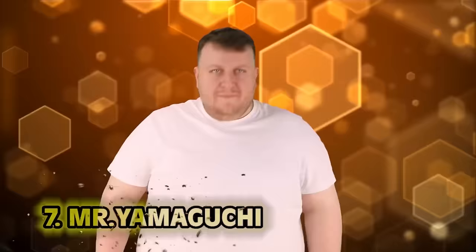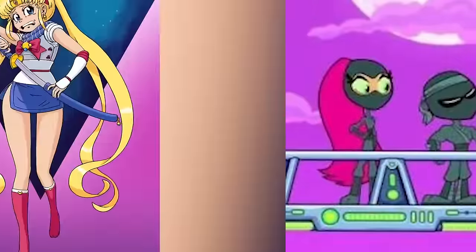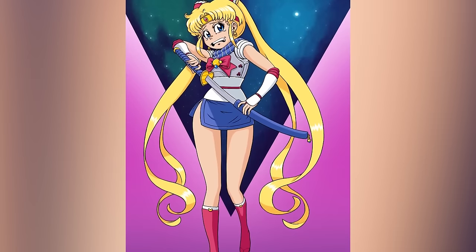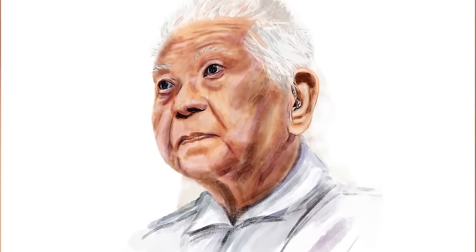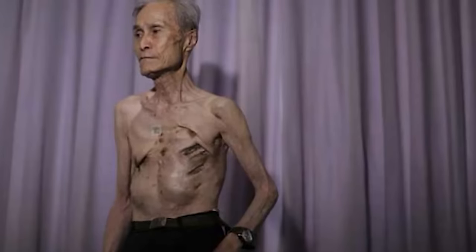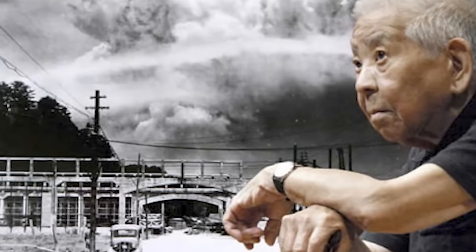Number seven: Mr. Yamaguchi. Then there are those who possess the power to resist the apocalypse. Mr. Yamaguchi survived not one but two atomic detonations during World War II. He lived a long life advocating for peace in a nuclear arms-free world. The first blast left him with burns and hearing loss. Three days later, while telling people his survival story — and no one would believe him — the second detonation occurred. This time he was unharmed, and I'm sure people believed him that time.